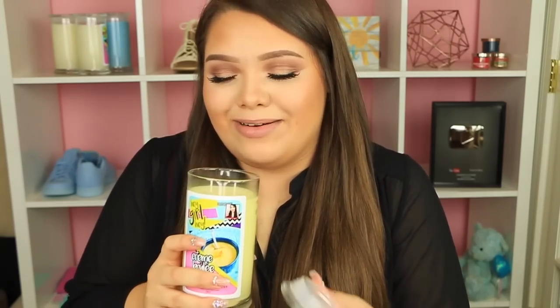Next up is Creme Brulee. This smells like flan — if you're Hispanic and you know what flan is, it smells exactly like that. It also reminds me of yellow cake batter, which smells incredible. That's another way I can explain it: aside from creme brulee and flan, think yellow cake. It smells so good I want to eat it.